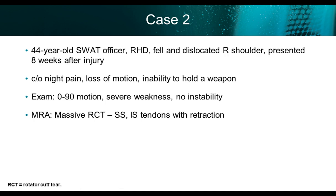Second case: a 44-year-old SWAT officer, very fit and muscular, right-hand dominant, who fell and dislocated his shoulder. He went through a work comp delay, and I saw him at eight weeks. His main complaints were night pain that awakened him from sleep every night, loss of motion, and inability to hold a weapon. On examination: zero to nine degrees of active motion, full passive motion, severe weakness at three-plus over five, and no instability. His MRI showed a massive rotator cuff tear of the supraspinatus and infraspinatus with retraction to the mid-humeral head, and no fatty atrophy.